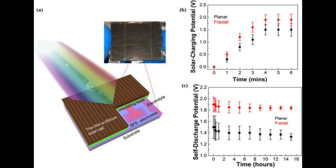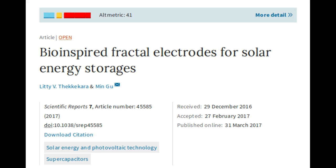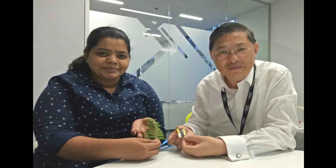The graphene-based prototype also opens a new path to the development of flexible thin-film all-in-one solar capture and storage, bringing us one step closer to self-powering smartphones, laptops, cars, and buildings.